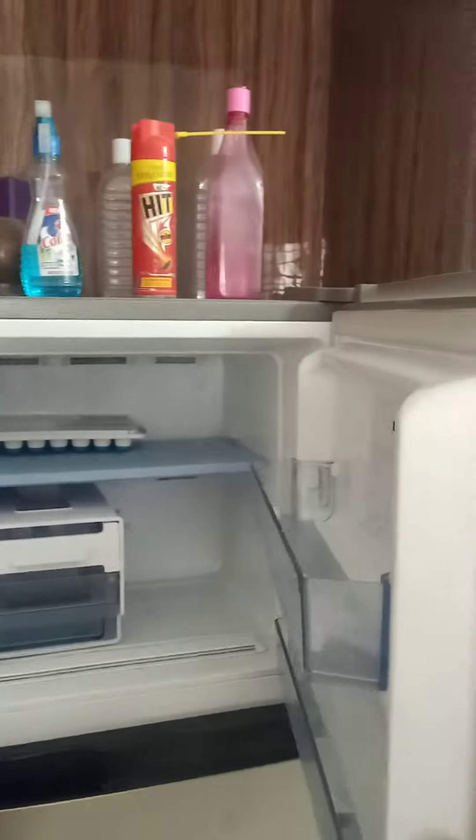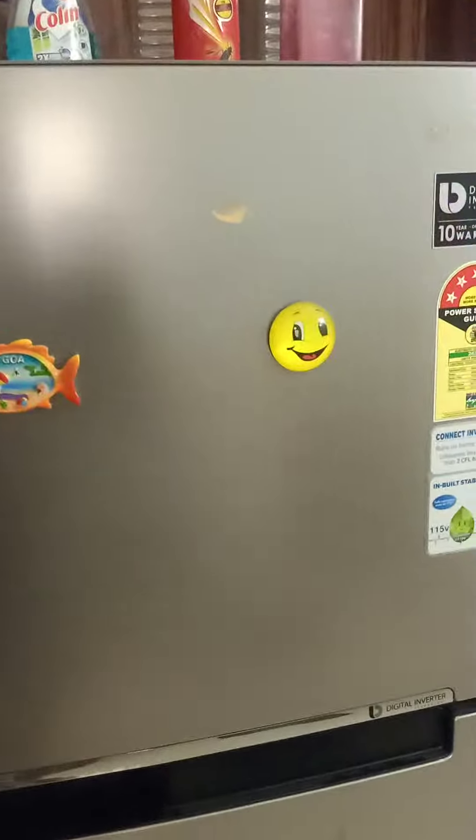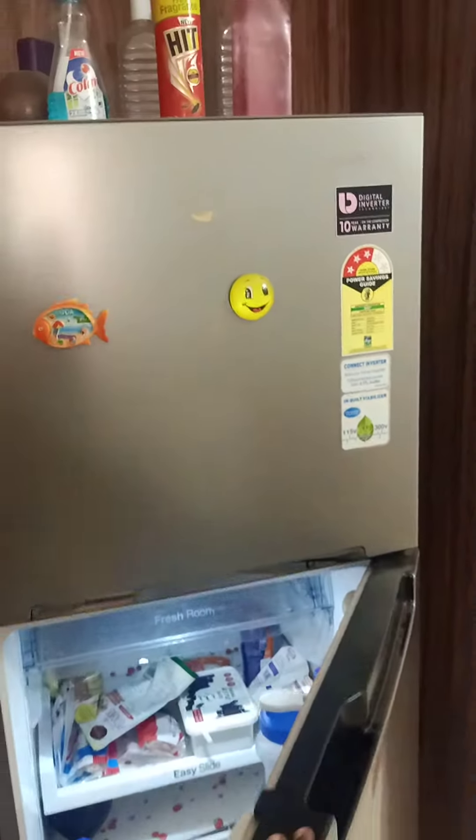This is a washer. This is a store room. This is a double door freezer.